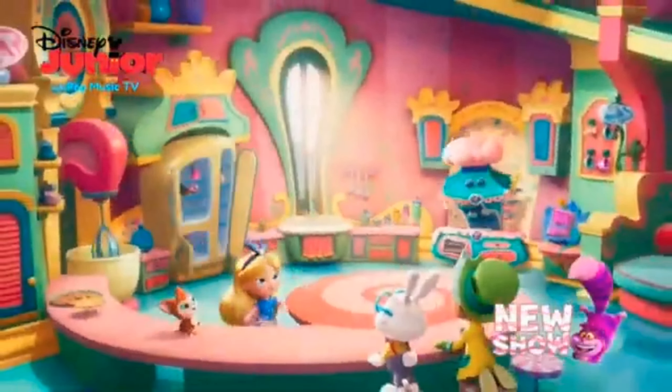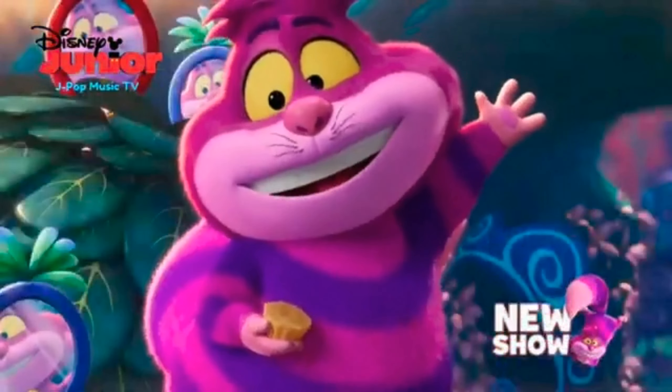Hi there, I'm Alice. Pleased to meet you. Hi Alice! Come check out my wonderful Wonderland Bakery.